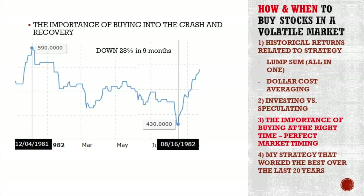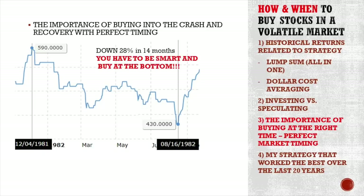Let me show you this. This is a stock from December 1981. It was $590. It fell 28% in nine months. So in August, on 16th August 1982, it was down to $430. You might think if you bought in 1981, you'd feel terrible for not buying in 1982, or if you missed the bottom of 1982, you'd feel terrible for having to buy it later at $600. You have to be smart and buy at the bottom — that's what everybody is trying to sell.